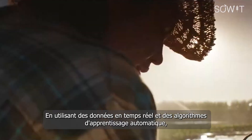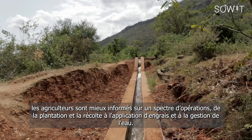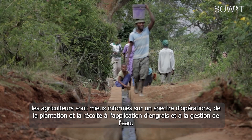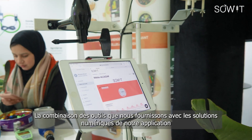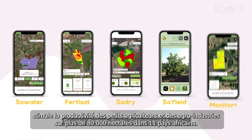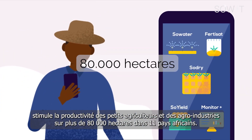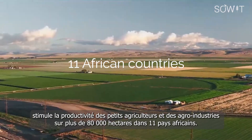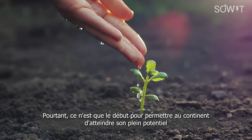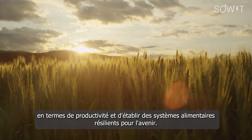By using real-time data and machine learning algorithms, farmers can make informed decisions about everything from planting and harvesting to fertilizer application and water management. The combination of tools provided, along with the digital solutions on our app, are boosting the productivity of small farmers and ag businesses in more than 80,000 hectares across 11 African countries. Yet this is only the beginning towards making the entire continent reach its full potential in terms of productivity and establishing resilient food systems for the future.